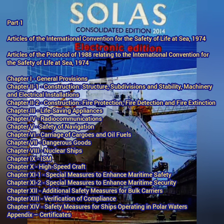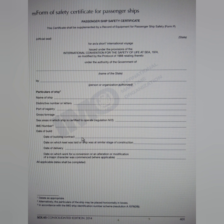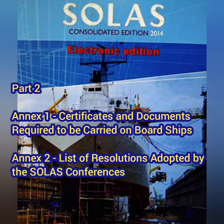SOLAS basically has two parts. Part 1 has 14 chapters and then there is an appendix of certificates — the appendix basically contains the form of the various certificates. Then there is Part 2 which has two important annexes: Annex 1 contains the complete list of certificates and documents required to be carried on board, and Annex 2 is the list of resolutions adopted by the SOLAS conference.